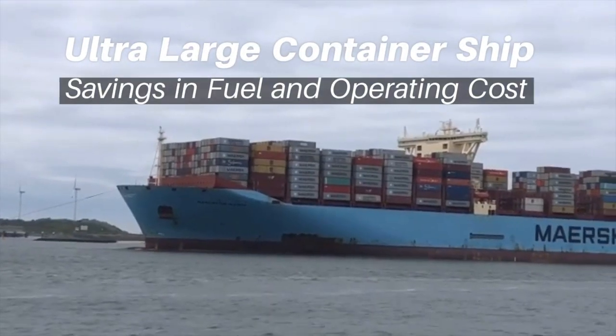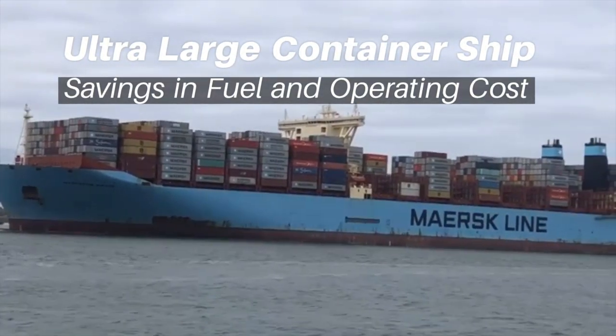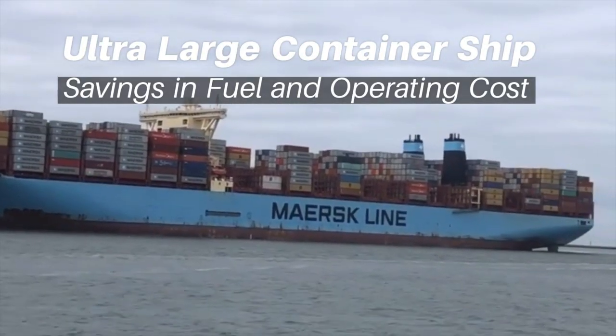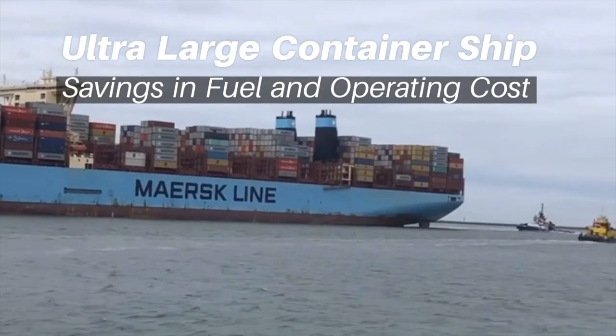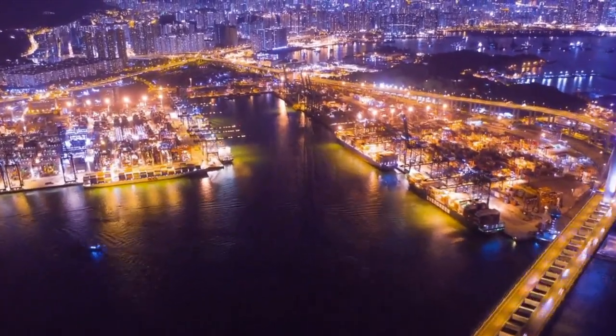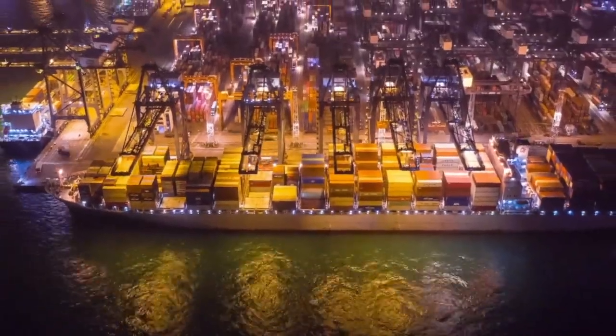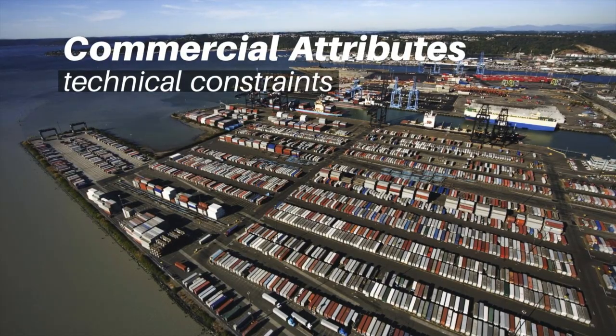However, a ULCS will provide better capacity to carry a huge amount of cargo for the same distance, providing larger savings in fuel and operating costs. Therefore, the limits of economies of scale in container shipping are much more limited by commercial attributes than by technical constraints.